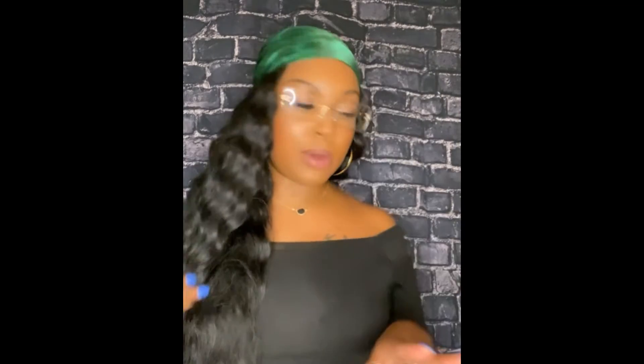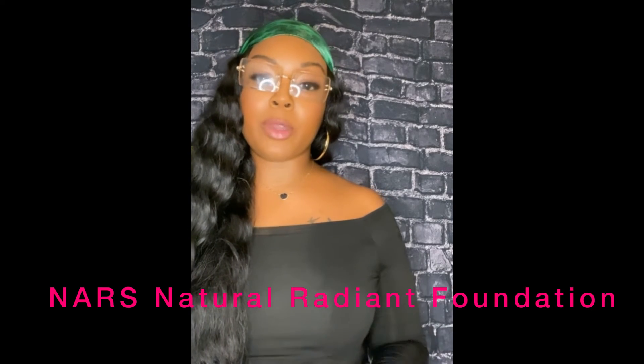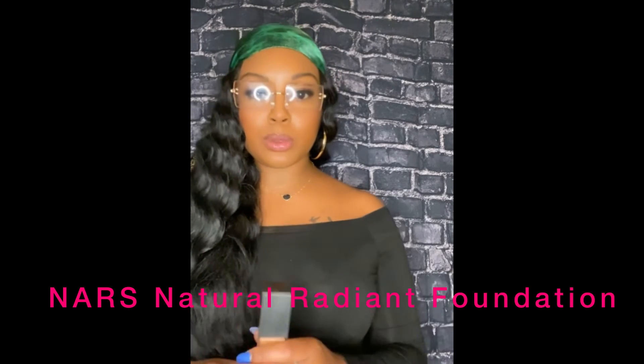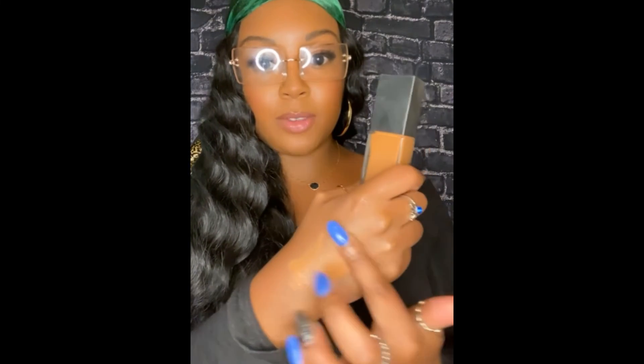Now these next products are just freebies — they didn't come with the gratis, but I wanted to highlight them because I really like them. This foundation is by NARS, and they have very good foundations. This is the Natural Radiant Foundation — it's medium to buildable coverage, so it doesn't give you a cakey look. It goes on like butter and gives you really good coverage. That's my Sephora gratis haul, guys — see you later!